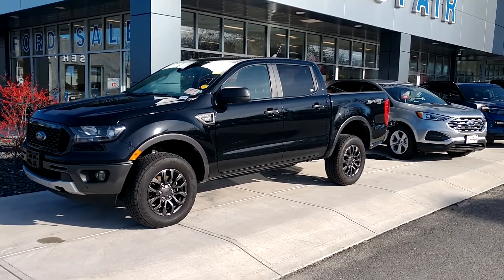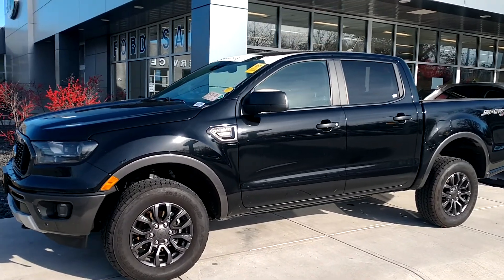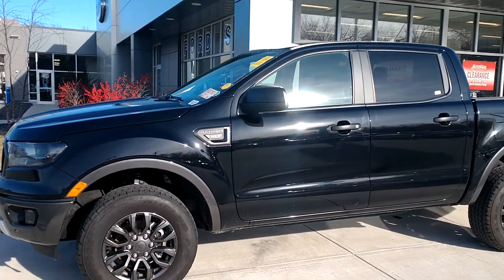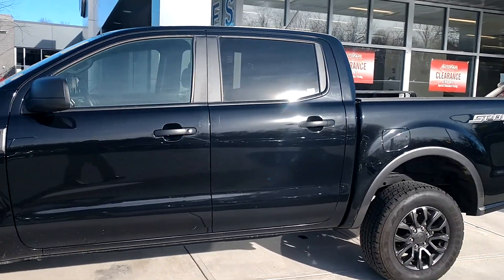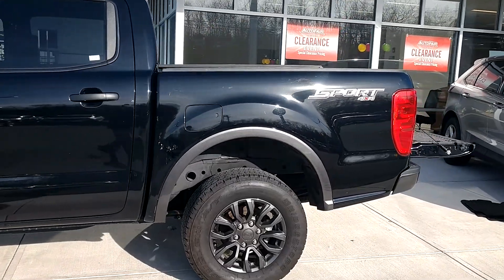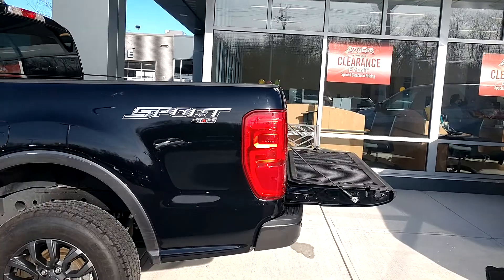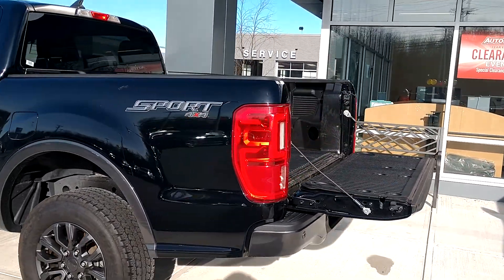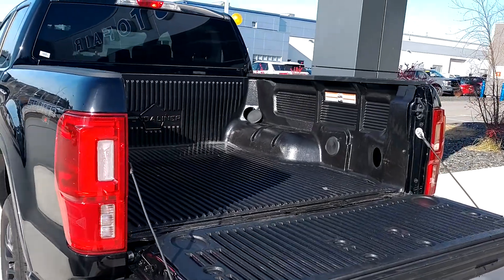Good morning, Rhianne. This is Scott with Auto Fair Ford in Haverhill, showing you the 2019 Ranger XLT Sport Package. This is the crew cab with the sport package, so you've got the painted alloy wheels. It's a 4x4. I'm taking a walk around it — this vehicle actually just came in within the last 48 hours.